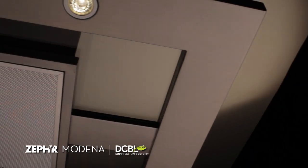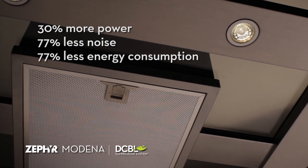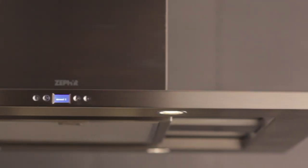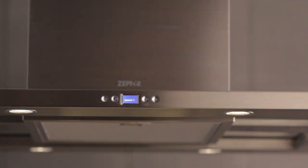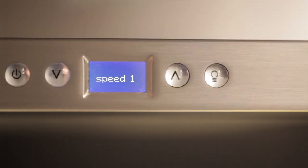The Decibel Suppression System delivers all the power you need to cook at nearly inaudible levels while dramatically reducing energy consumption. The system consists of three unique components: the brushless DC motor, the unique Bloom LED light bulbs, and the onboard computer that makes it all work together.